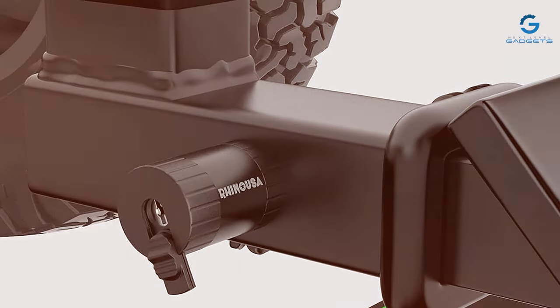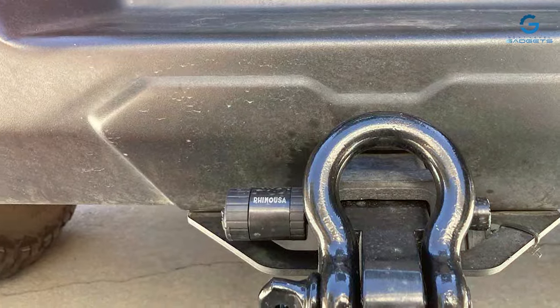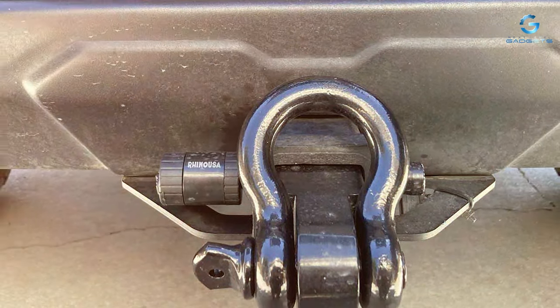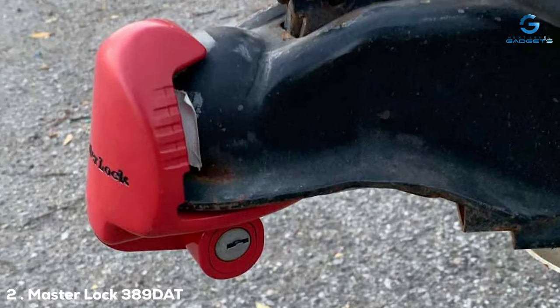Investing in the Rhino USA Trailer Hitch Lock means investing in peace of mind. Knowing that your trailer hitch is securely locked adds an extra layer of protection to your valuable cargo. Choose Rhino USA for a hitch lock that goes beyond expectations, combining strength, durability, and ease of use for a superior towing experience.